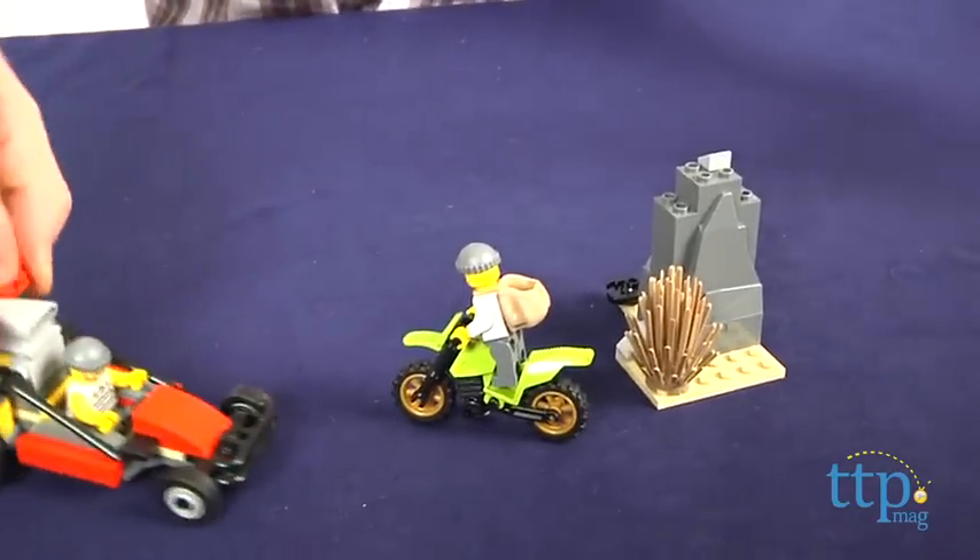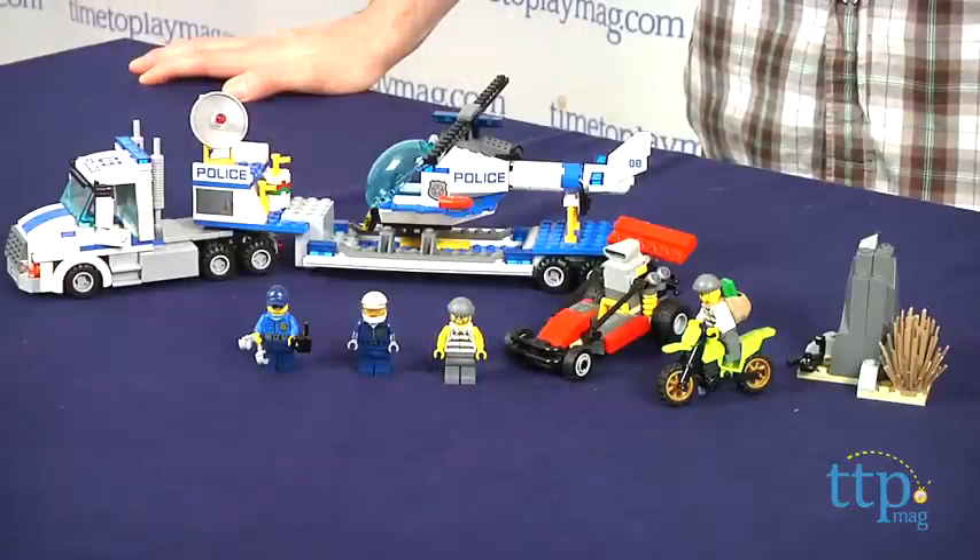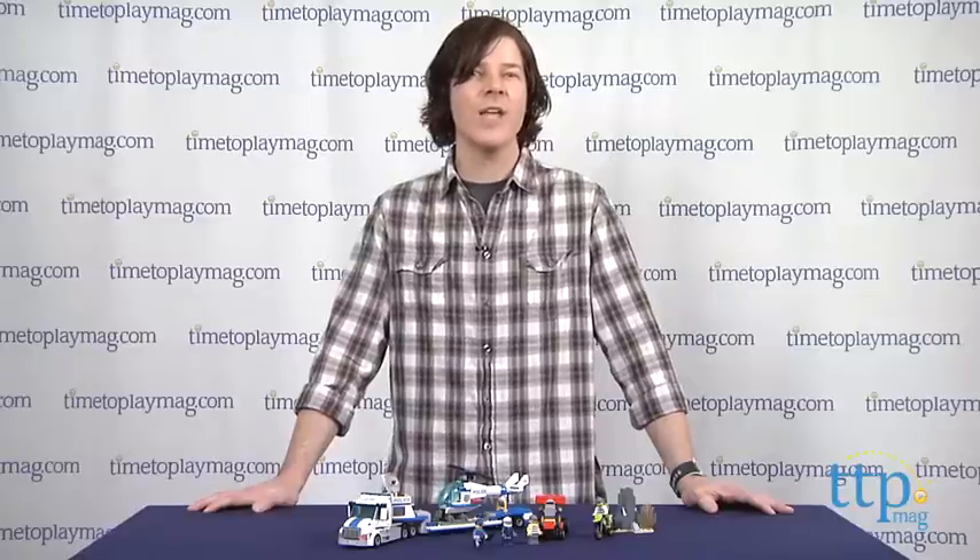The LEGO City Helicopter Transporter from LEGO is available now, so check it out. For more reviews, including more LEGO sets, check us out at TimeToPlayMag.com or our free app, Shop for Kids by TimeToPlayMag.com.